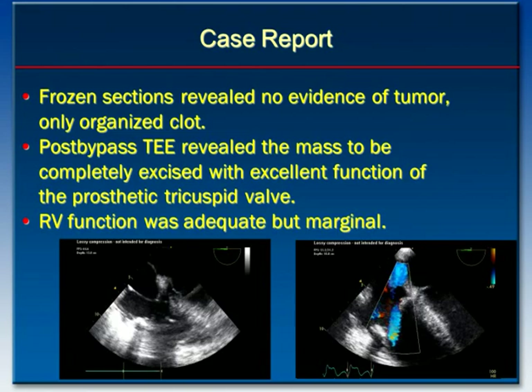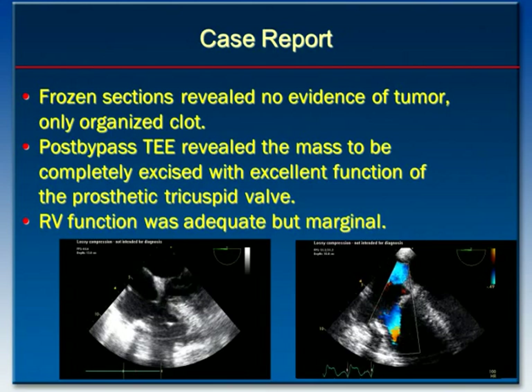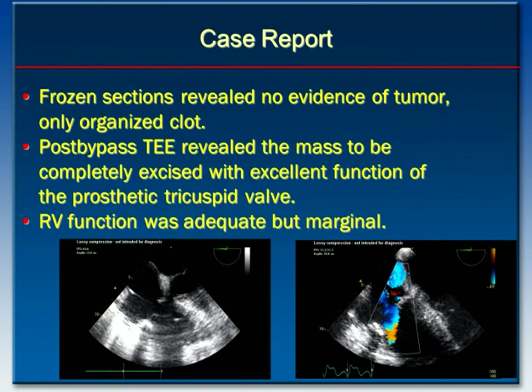Post-bypass TEE images revealed the mass to be completely excised with excellent function of the prosthetic tricuspid valve. RV function was deemed to be adequate at this time, but marginal.